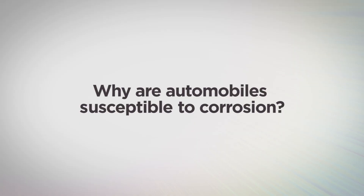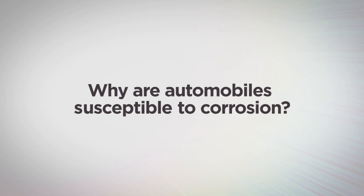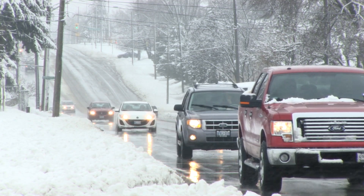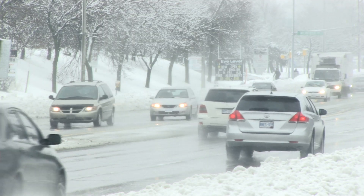You have to understand that nature is trying to take the metals that we win from ores back to their natural oxidized state — and that's called corrosion. Partly because of the environment, when we drive cars along the roads in the northern part of North America, of course there's salt on the road, which is put there to de-ice the roads, and salt contains chloride ion.